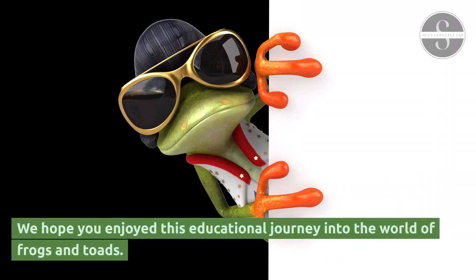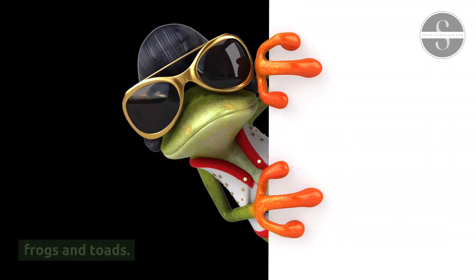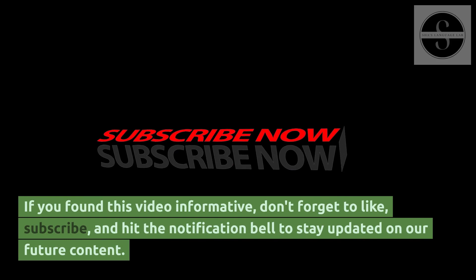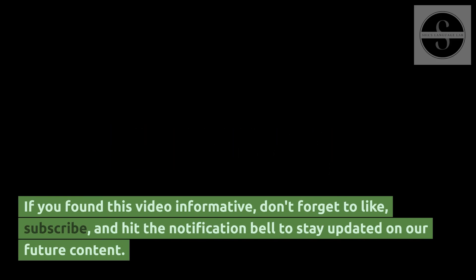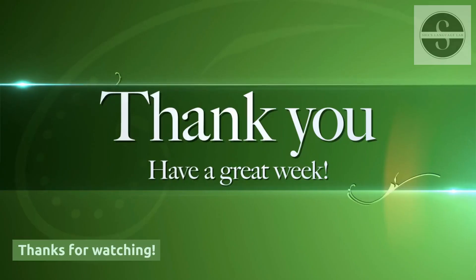We hope you enjoyed this educational journey into the world of frogs and toads. If you found this video informative, don't forget to like, subscribe, and hit the notification bell to stay updated on our future content. Thanks for watching.